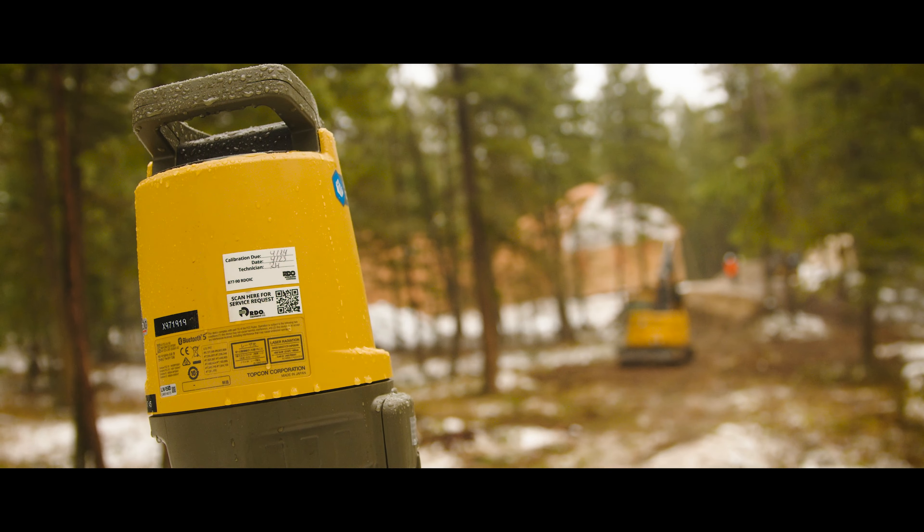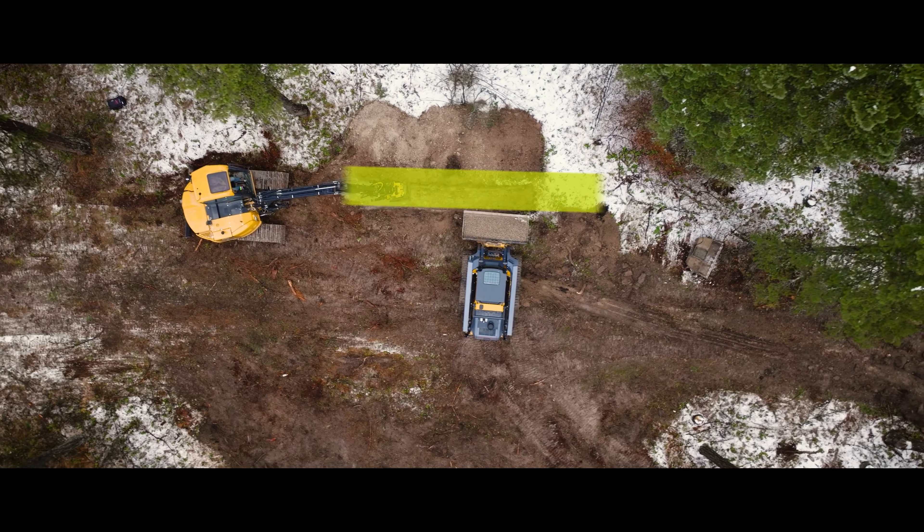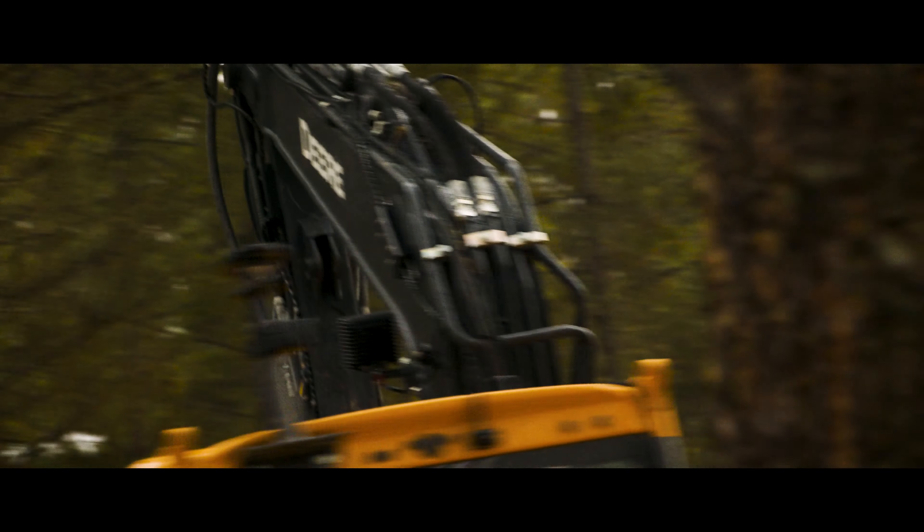With the LN150, we can come out and set that up and I can bring the homeowner out and say, 'OK, we're standing in your living room. This is going to be your view. What do you think?' Without doing hours of layout work.